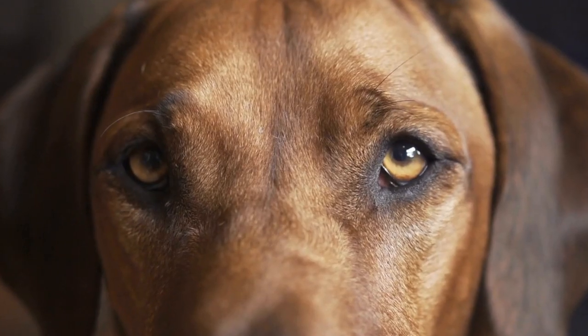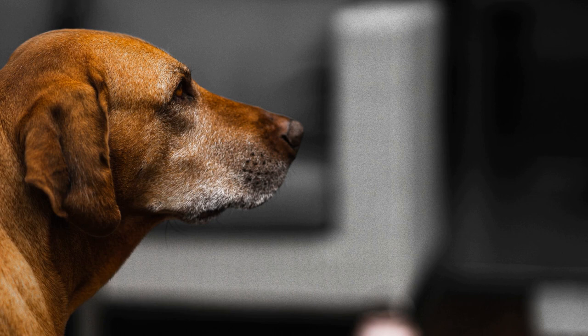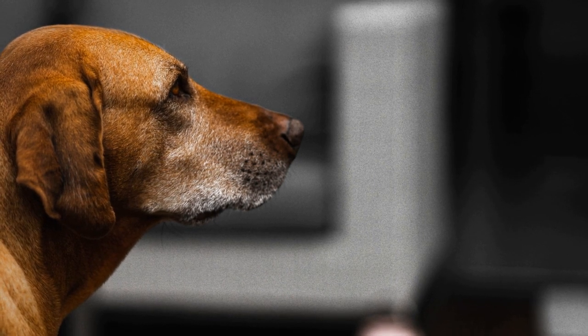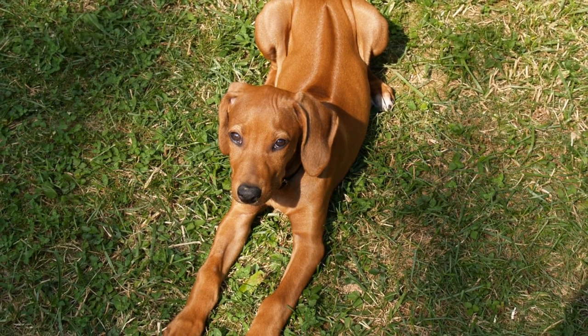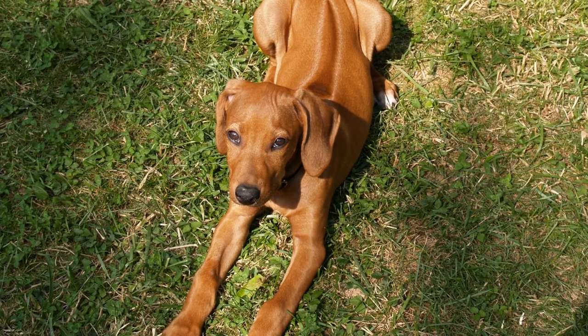The Rhodesian Ridgeback is known for being loyal, intelligent, and confident. They are often referred to as gentle giants due to their affectionate nature and love for their families. While they are generally good with children and other pets when properly socialized, they have a strong prey drive and should be supervised around smaller animals.